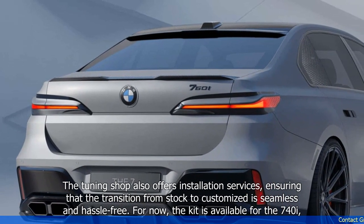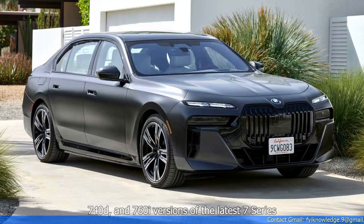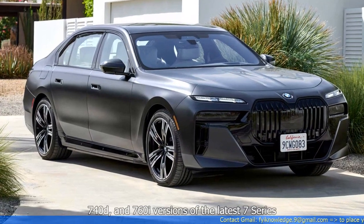For now, the kit is available for the 740i, 740d, and 760i versions of the latest 7 Series.